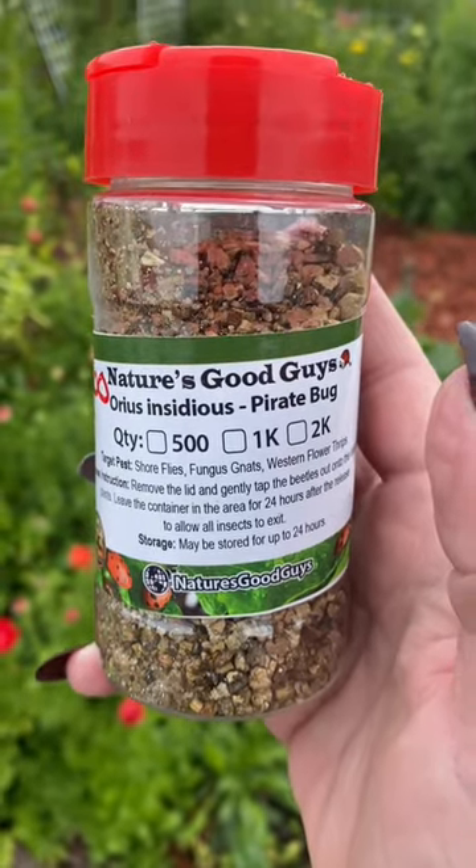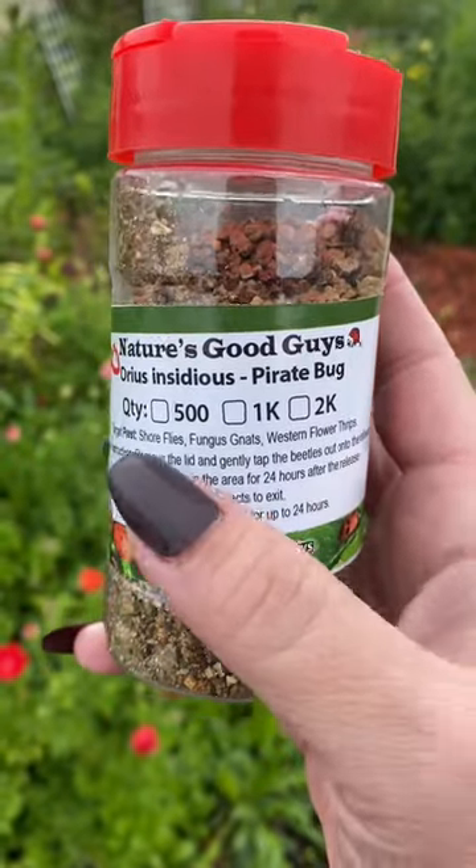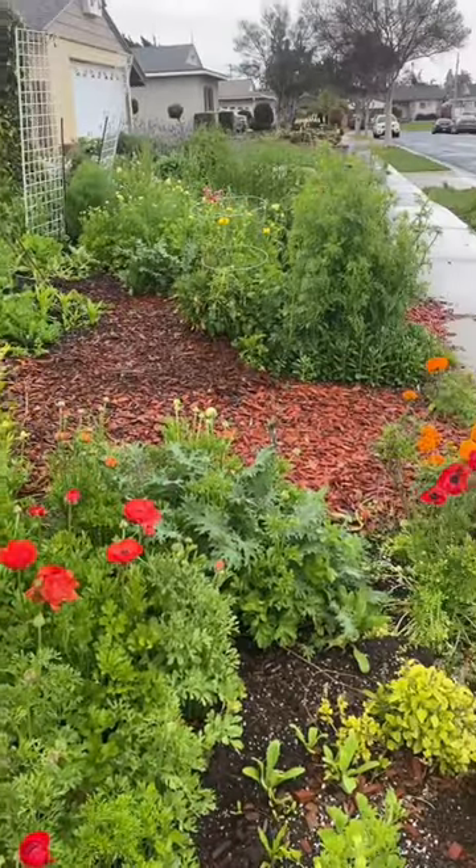And if you're looking to get some of these, Nature's Good Guys has some of them, and that's how we are able to be 100% organic and team with nature instead of working against it for this gorgeous front lawn.